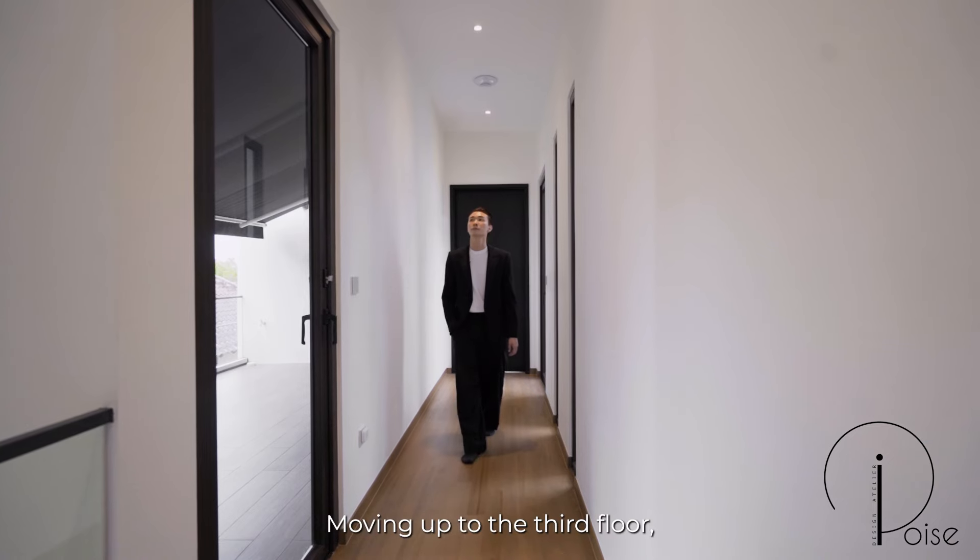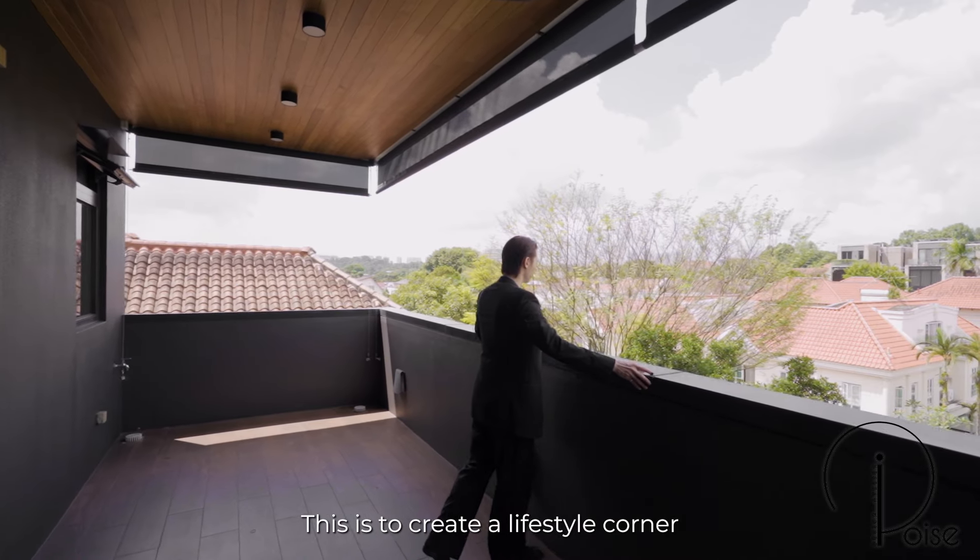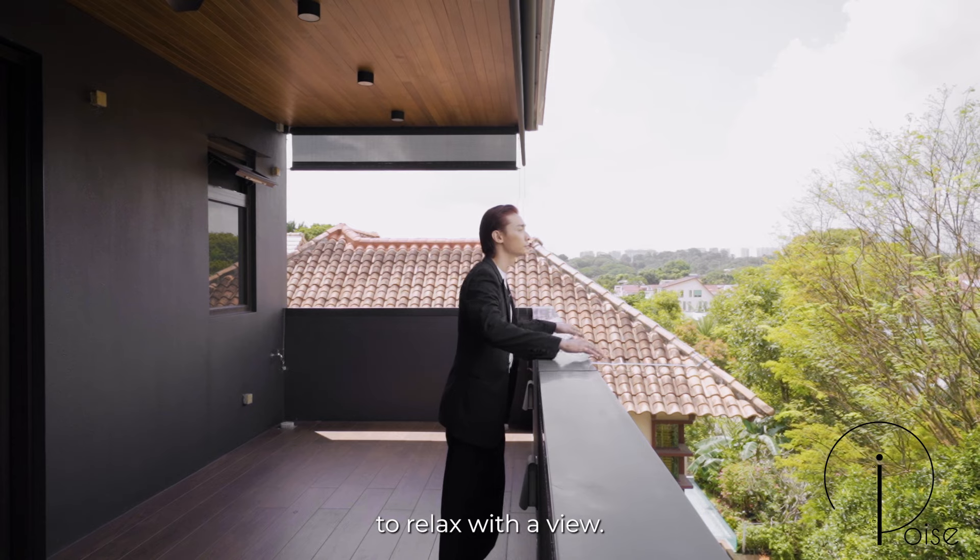Moving up to the third floor, we created and extended the roofing area in the balcony. This is to create a lifestyle corner for our homeowner to relax with a view.